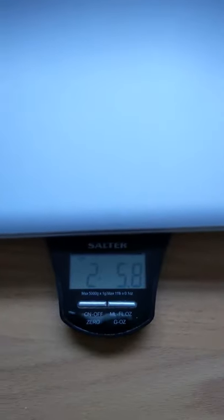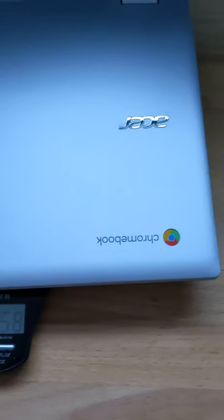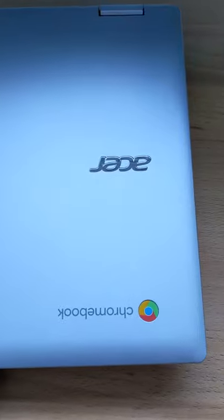Check the video description down below for reviews of all these Chromebooks, and do check out the channel and consider a subscribe for more. Cheers.